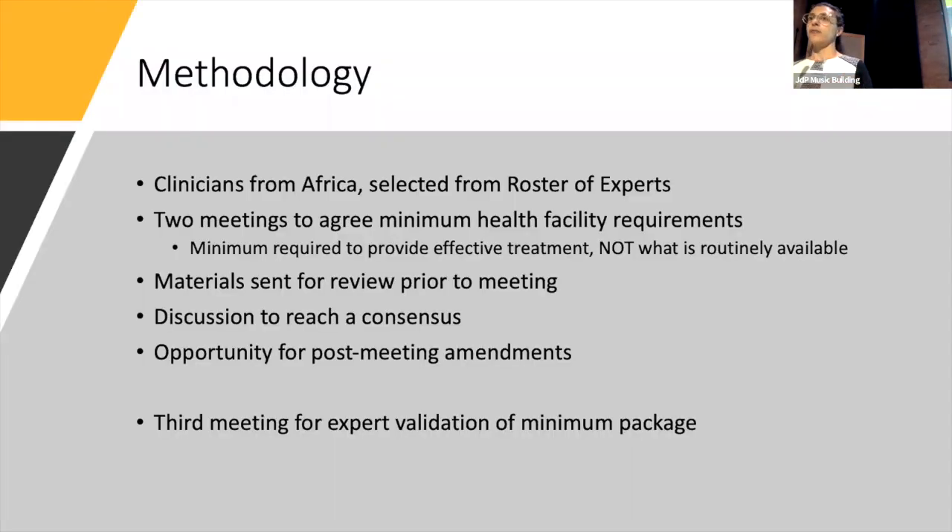We started off by inviting clinicians from Africa, from the roster of experts, to a series of two meetings where we discussed this in more detail and came to a consensus. It's important to say that we had to consider what is available in Africa — there's no point including something that is never available — but the list should reflect what should be present, not what is routinely available. Antivenom is a good example: often not routinely available, but certainly should be included. We developed a spreadsheet, filled it in, and sent it around before the meetings. After agreeing on it, we sent it around again so people had a chance to review and add further comments.